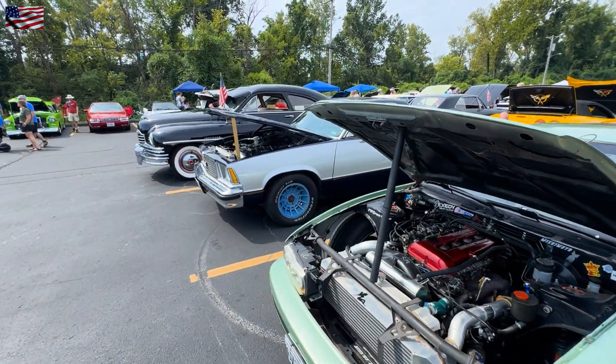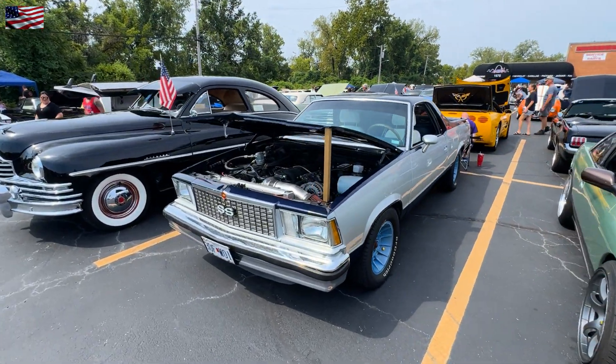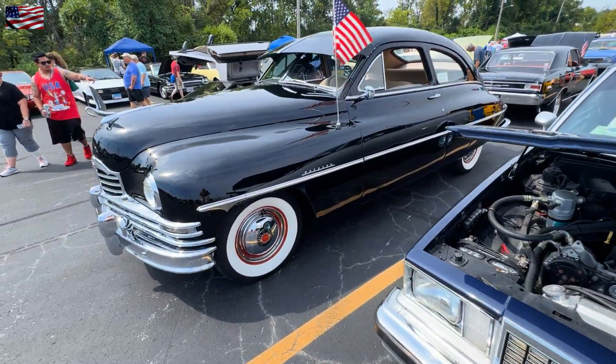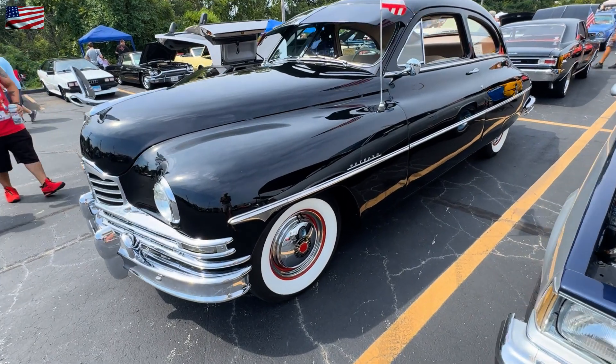We're just drifting through the show, and the reason for the interruptions is when I come across a vehicle and I'm able to meet up with the owner, I do a story behind the car.